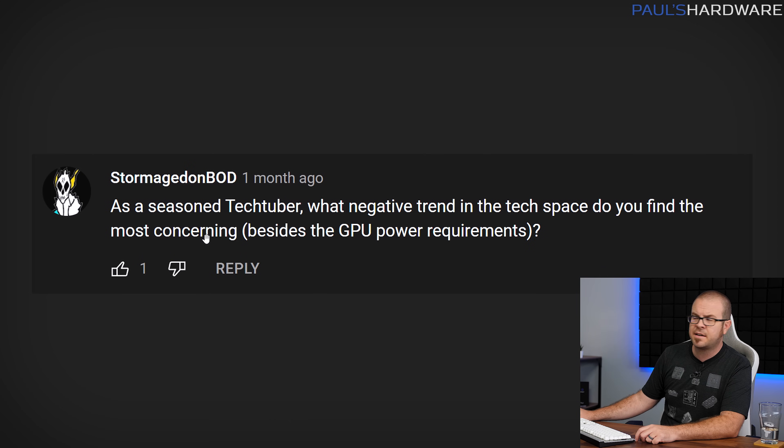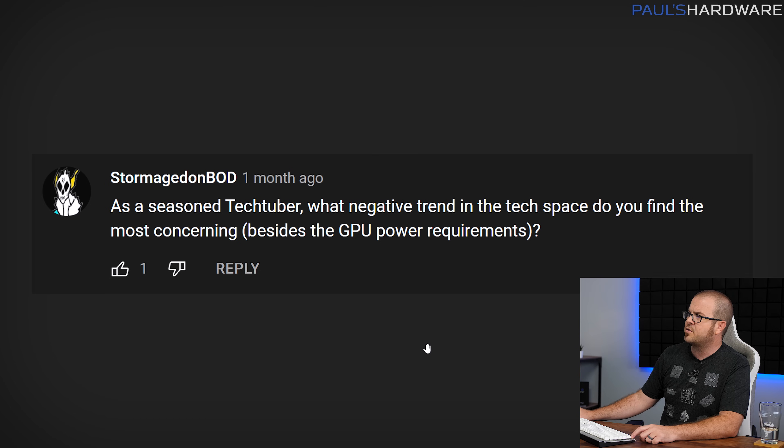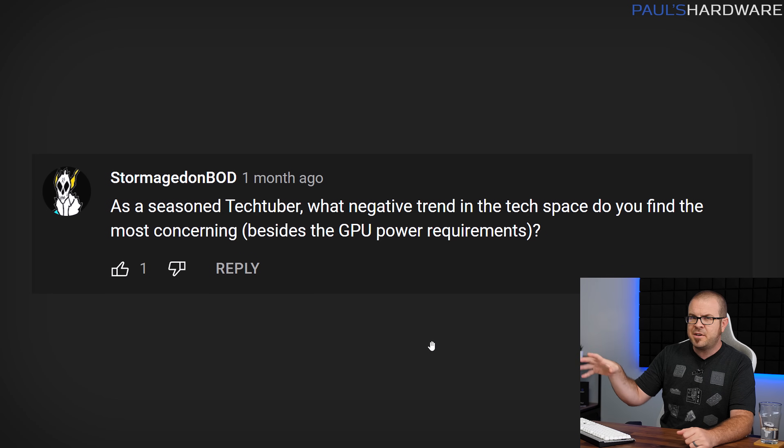As a seasoned tech tuber — thank you, thank you very much, I do taste quite delicious — what negative trend in the tech space do you find most concerning besides the GPU power requirements, of course? And that's what I discussed in the last Probing Paul, which was about how the GPUs that might be coming out later this year might draw 600 watts or more, and it seems like that has actually been pulled back a little bit since I first discussed that. But let me answer your actual question, and I think the answer is actually in the question itself.